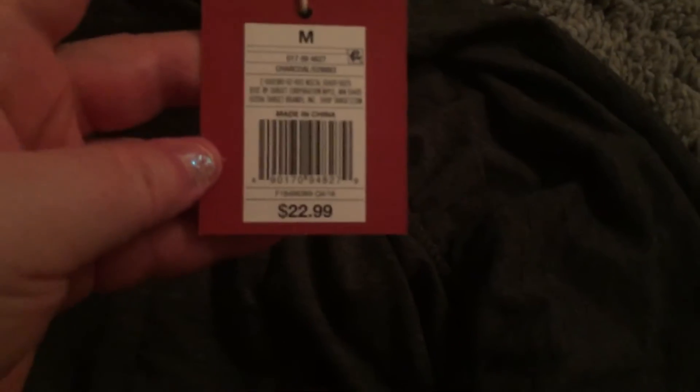I got this dress here — it was $22.99. It's a cute little romper for one of my daughters. She picked it out. All these little clothes can go in that bag.